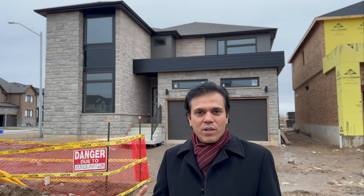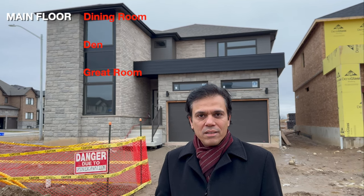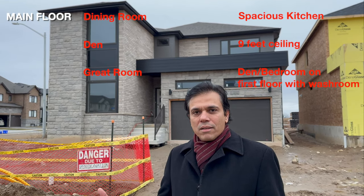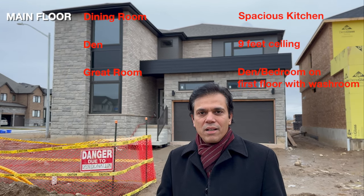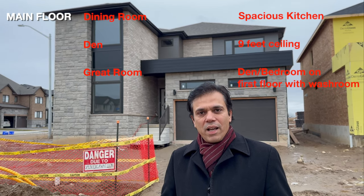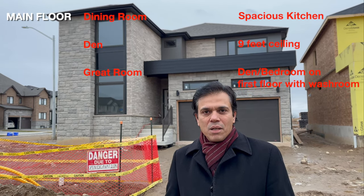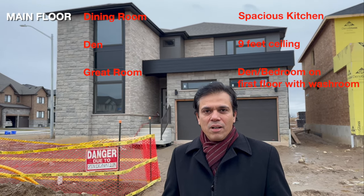On the main floor you get a living room, dining room, a den, a great room, and a very spacious kitchen with nine foot ceilings. They have taken an upgrade and converted their den into a bedroom. That's why they have a full washroom with the den and a separate powder room, which can be used as a den with full washroom or as a bedroom on the main floor.